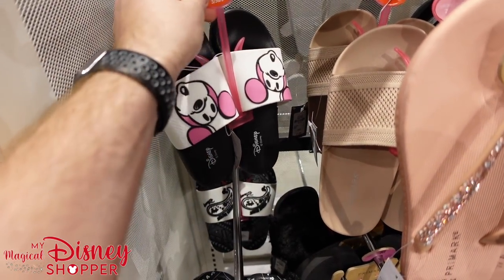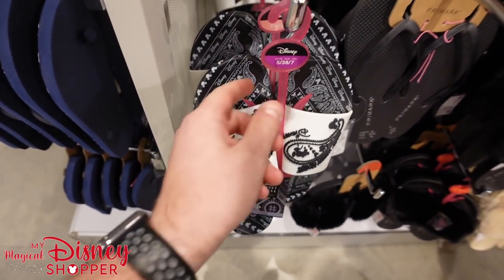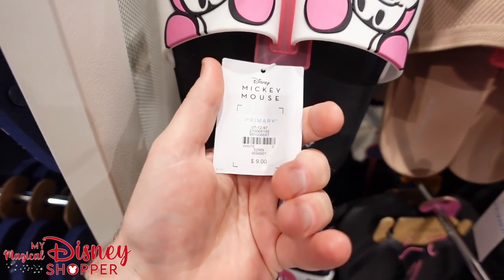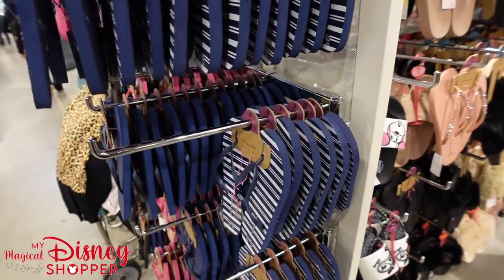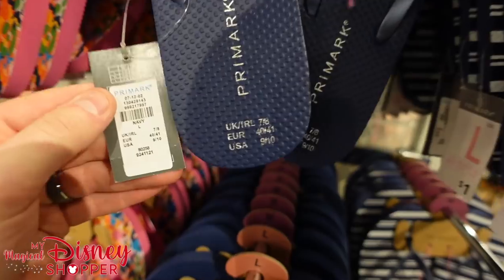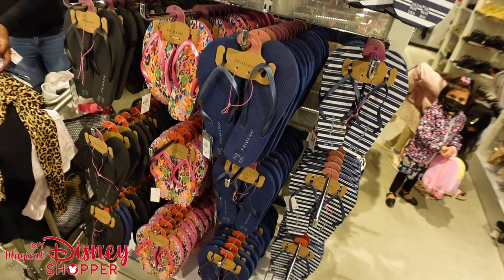Tucked away in the flip-flop section, we've got some Mickey sliders with a couple different styles — a Paisley style and another. These sliders go for $9, which is a really good deal. I also see some flip-flops that appear to be marked at $0.90 — if that's true, it's a great place to get flip-flops as well.